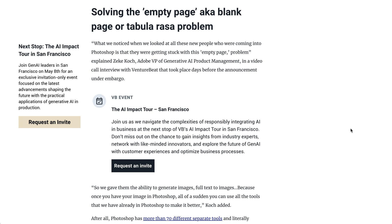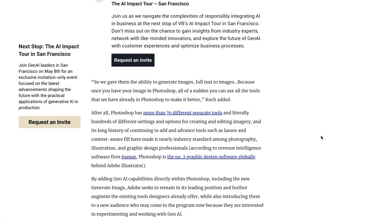Said Zeke Koch, the Adobe VP of generative AI product management: what we noticed when we looked at all these new people who were coming into Photoshop is that they were getting stuck on this empty page problem. So we gave them the ability to generate images, full text to images, because once you have your image in Photoshop, all of a sudden you can use all the tools that we already have in Photoshop to make it better.